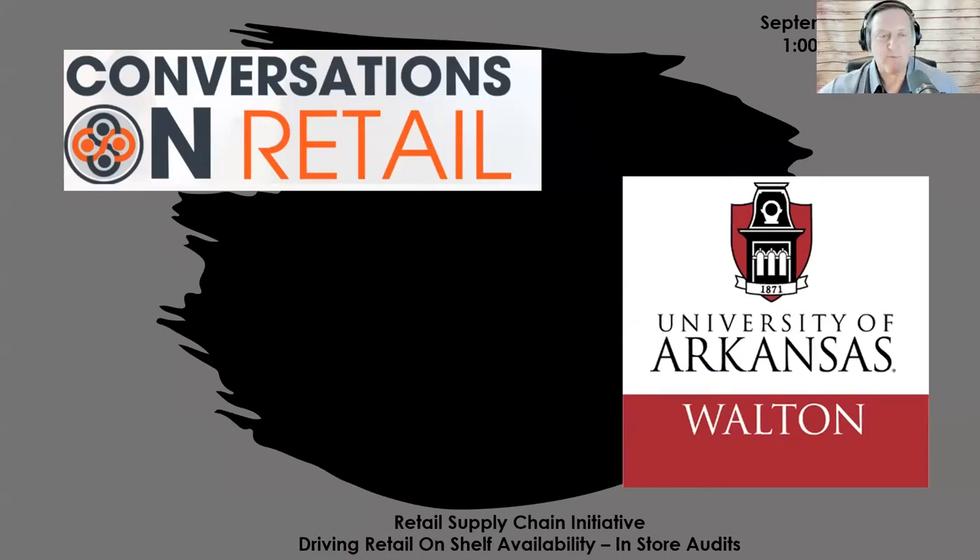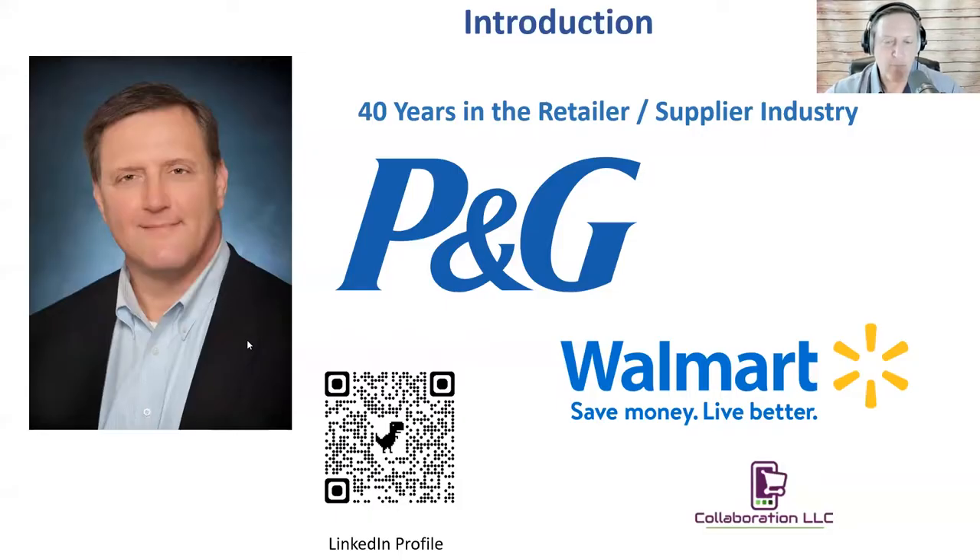Good afternoon everybody, this is Mike Gray. Welcome to our podcast. These are joint ventures between Conversations on Retail and the University of Arkansas and the Sam Walton College. My name is Mike Gray and I'm going to be hosting this particular podcast today, which is all about retail on-shelf availability. I've spent 25 years at P&G, about 10 with Walmart, and Ken Drish and I spent some time at Crossmark together.